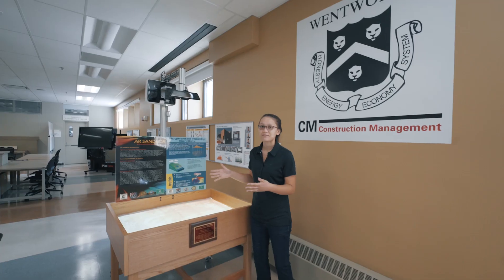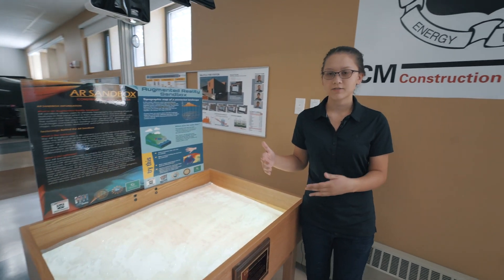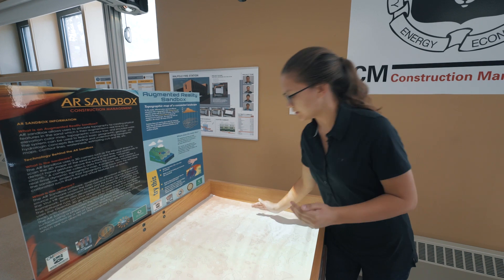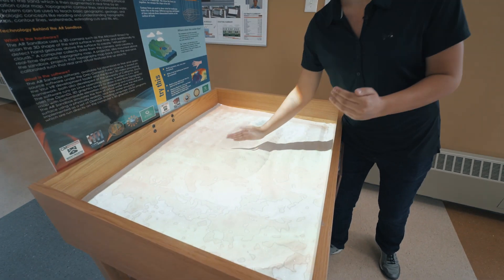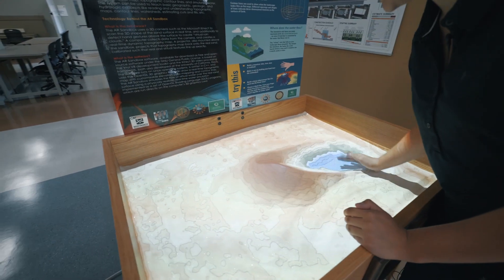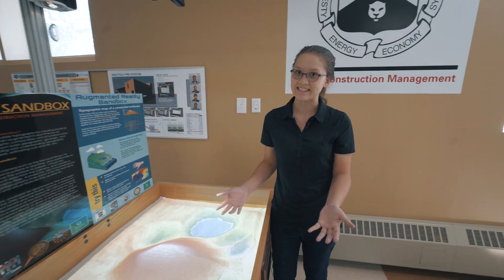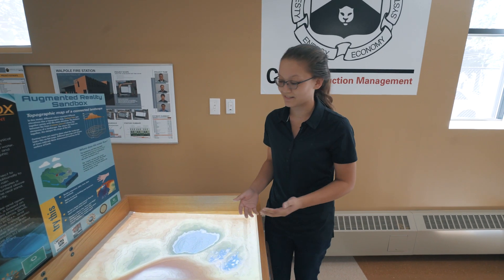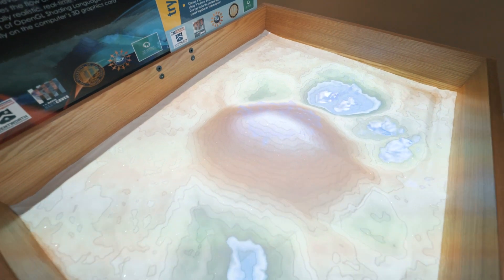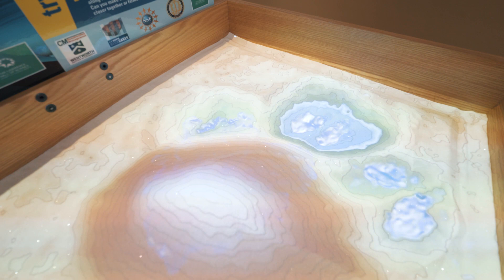This is our augmented reality sandbox. It lets us simulate topography in any given area by creating actual physical features in the sand here. I can make a little mountain and I can make a pond. Probably one of the more fun things is that I can make it rain, and it actually simulates the rain falling down the mountain into all these little ponds I've made.